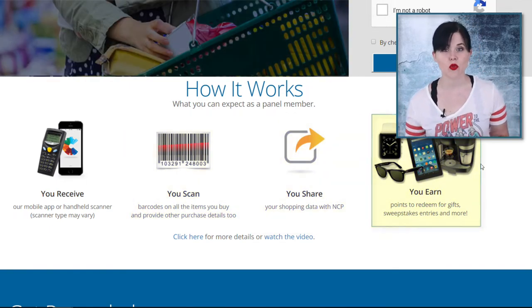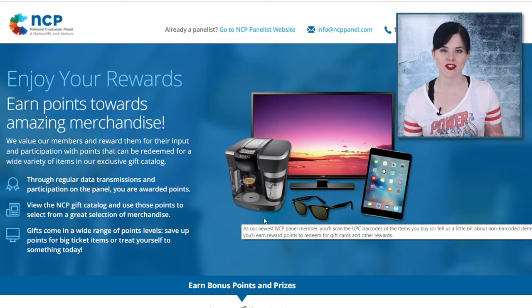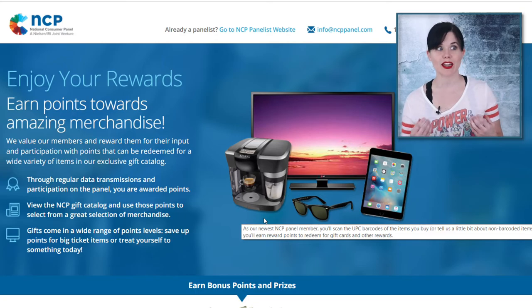You can cash out those rewards for Visa gift cards, Amazon gift cards, electronics, and all kinds of stuff. They're advertising rewards like TVs, tablets, sunglasses, Keurig coffee machines — there's something for everyone, including gift cards and Visa gift cards where you actually get paid money.